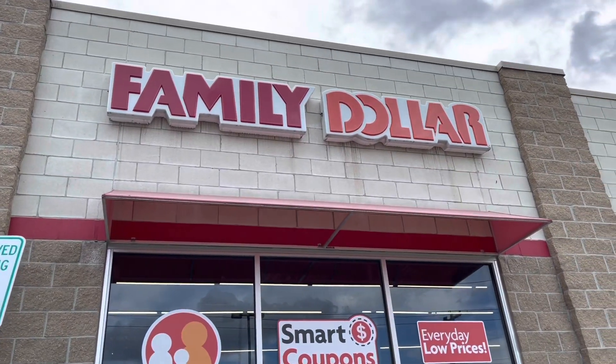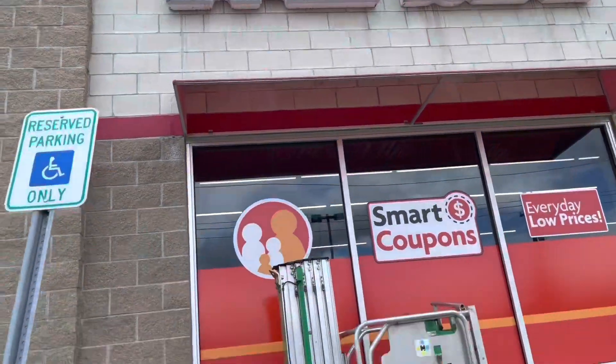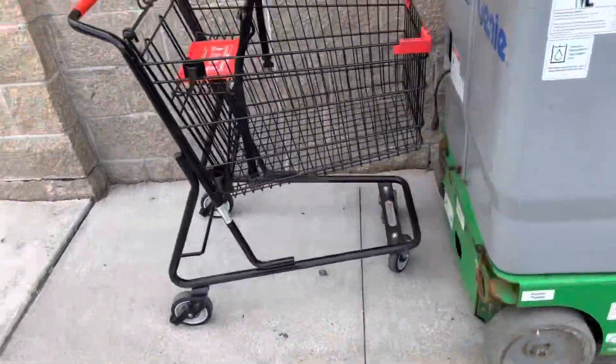What's up guys, it's Brad and we are at Family Dollar. We're going to get in here and try to get these deals for this week.